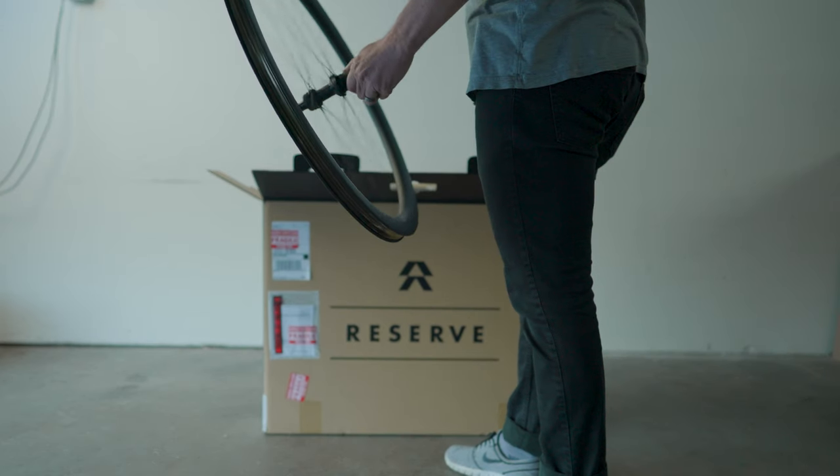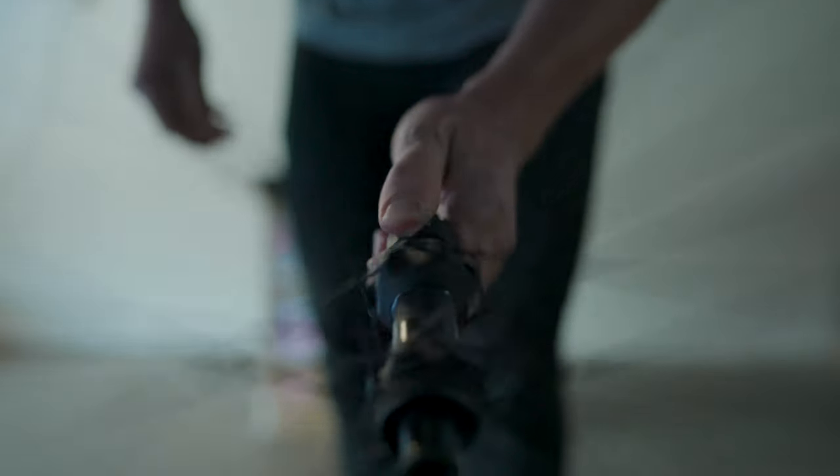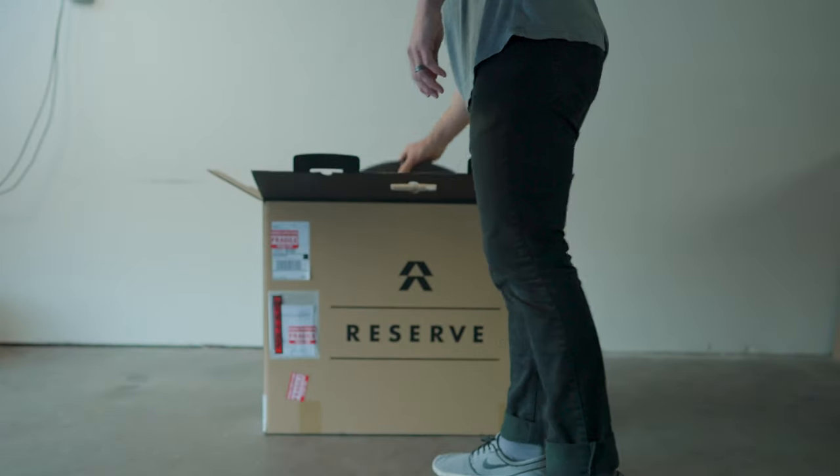They also have one of the best hubs I've ever ridden — the DT Swiss 180 hubs with ceramic bearings and the Ratchet EXP system. The engagement on these is super crisp, and they're like my favorite do-it-all wheel set.